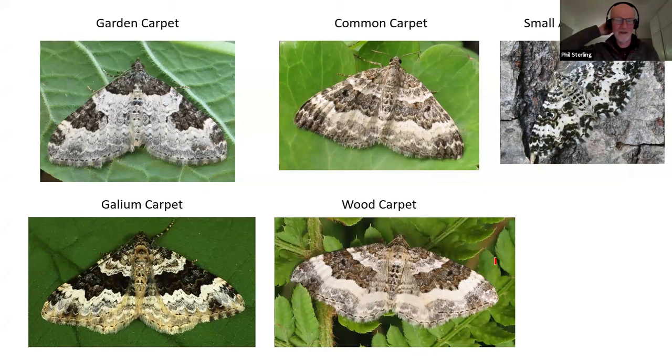Let's get on with some other carpets. Here are five species: garden carpet, gallium carpet, common carpet, wood carpet, and small argent and sable. The argent and sable on the right I don't think we're easily going to confuse with anything else. Not least because when you see a small argent and sable, it's rarely sitting as in that picture - normally you'll see it by day out on moorlands from southwest England all the way up, and it starts getting much commoner in Scotland. They sit like a butterfly with wings angled out, ready to fly.